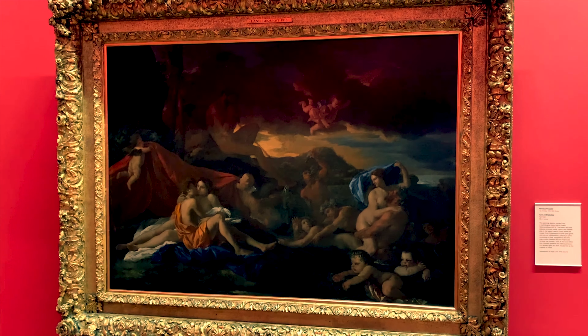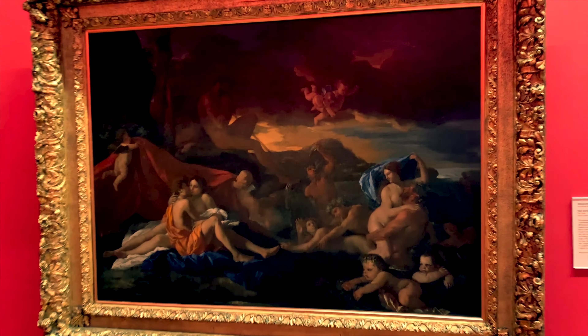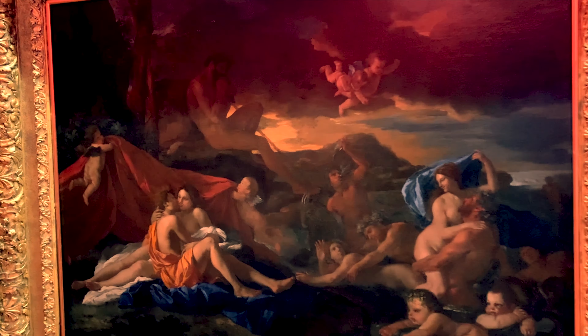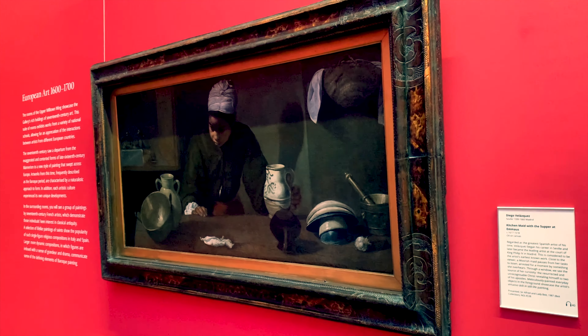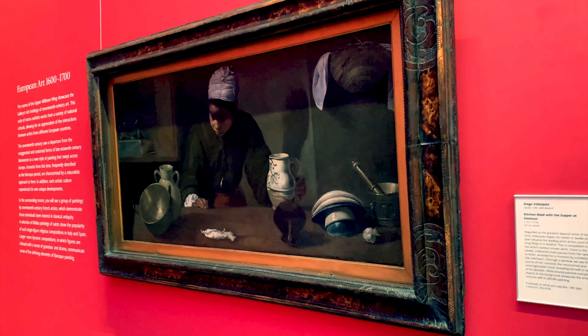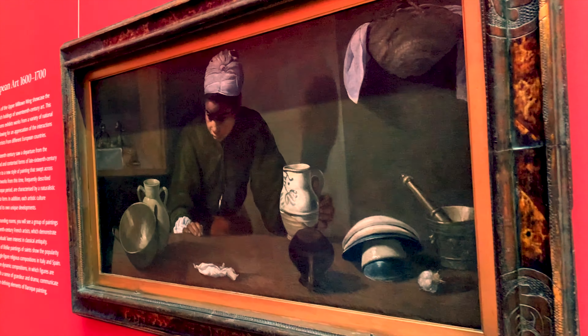And here, side by side, two works by Roman artist Nicolas Poussin: Acis and Galatea, and The Lamentation over the Dead Christ. But this is spectacular — this is Spanish artist Velázquez's Kitchen Maid with Supper at Emmaus.